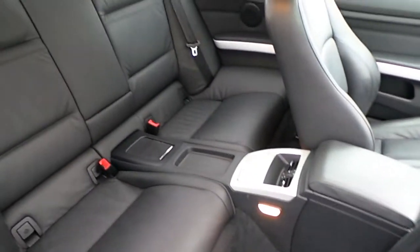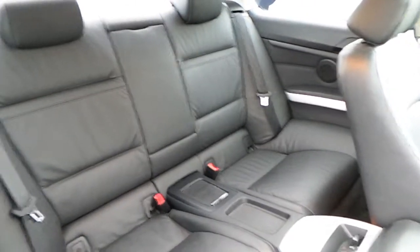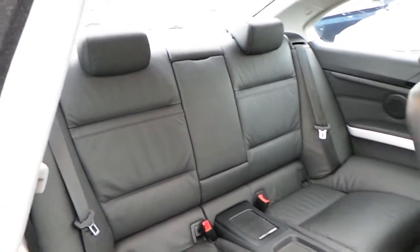This car comes with a two-year BMW premium select warranty and finance is available from Murphy & Gun on request.